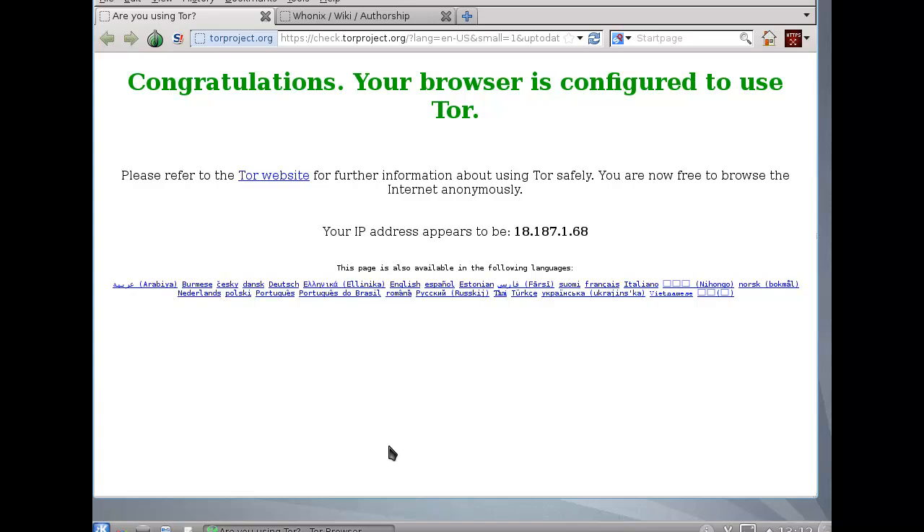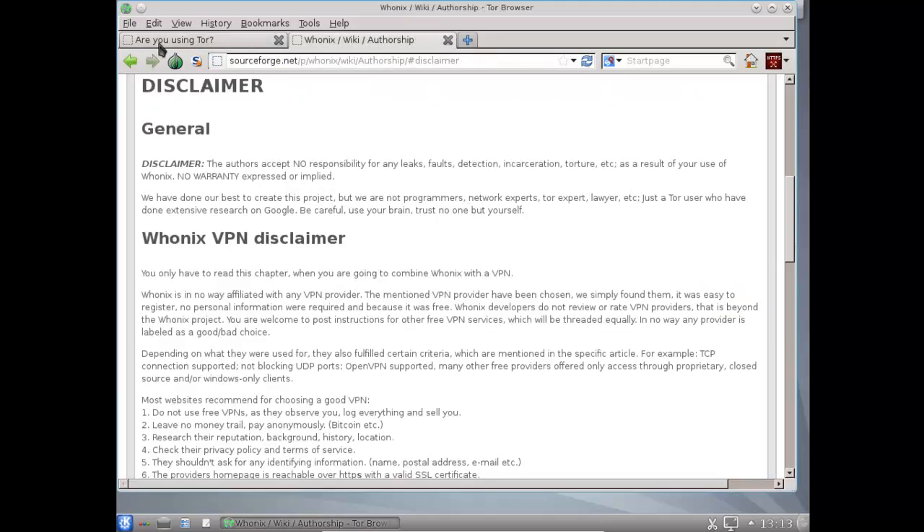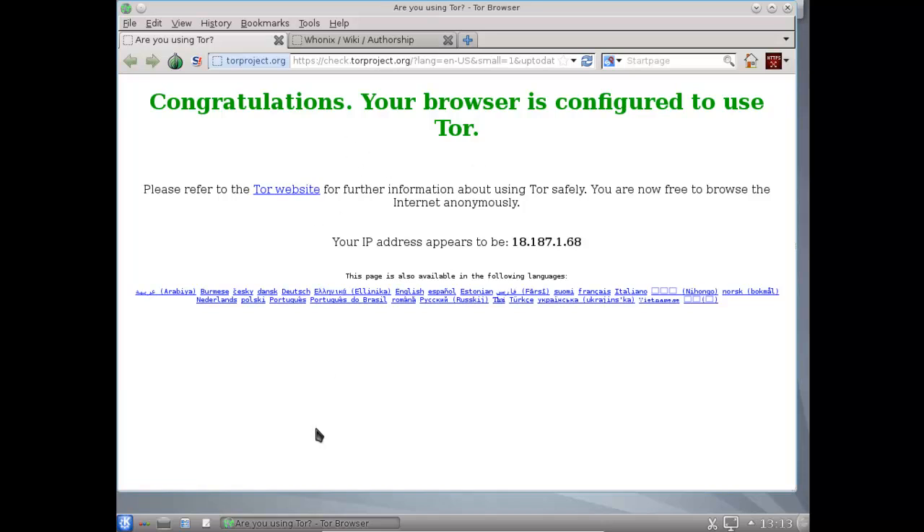Probably you will not see everything correctly, let me just fix that. Alright, so now you should see everything. And as you can see, are we using Tor? Yes we are. So we're connected to that gateway.